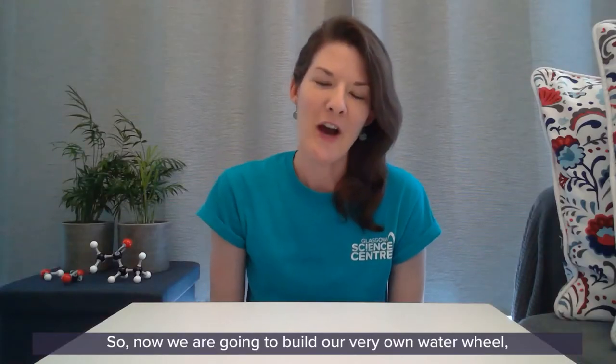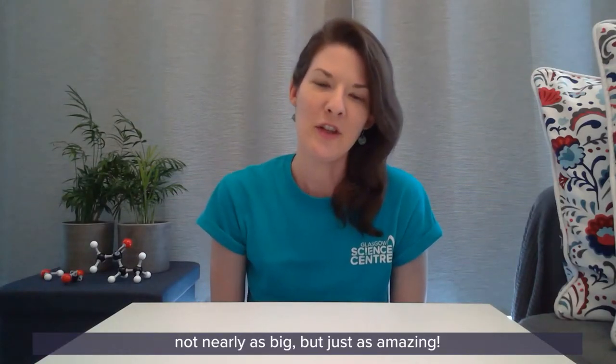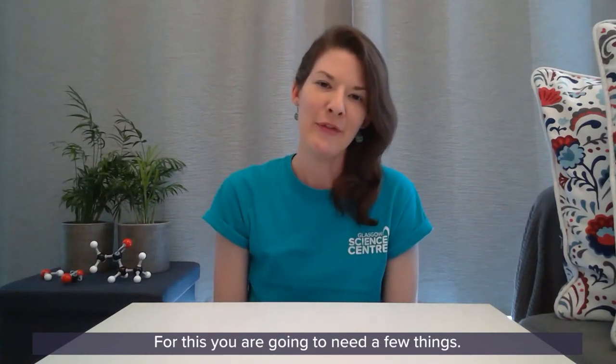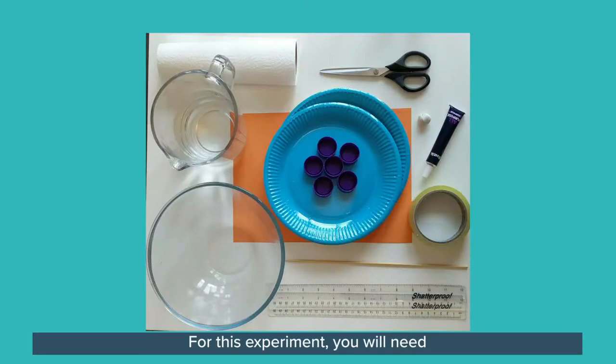So now we are going to build our very own water wheel — not nearly as big but just as amazing. For this experiment you will need a large bowl, a jug of water, paper towels, card, two paper plates, six plastic bottle caps, two plastic rulers, a skewer, sellotape, all-purpose glue, reusable tack or plasticine, and scissors. Before you begin, please ask an adult to help you.